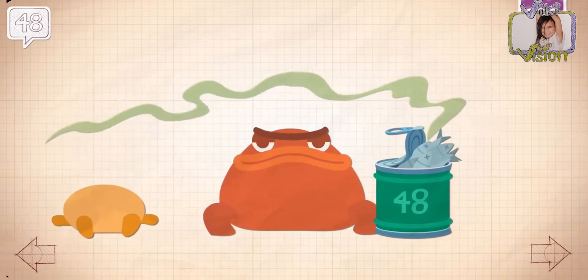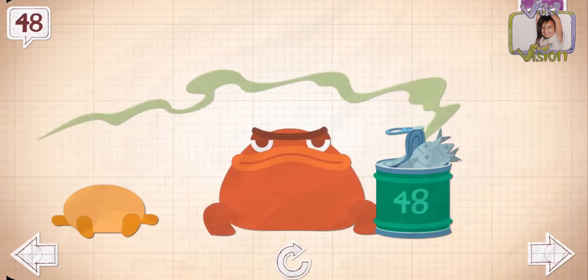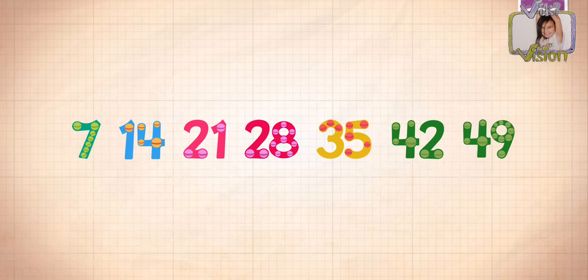Grumkin is mad. Grumkin loves the big cans that have 48 sardines. He's mad and happy — doing the grumpy face and a smiley face. That's a mean face. Seven, 14, 21, 28, 35, 42, 49.